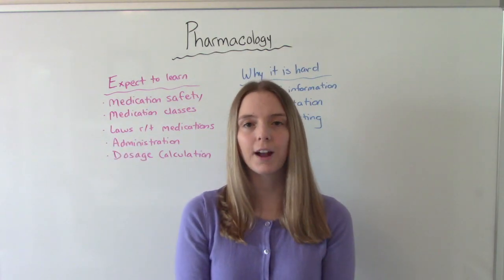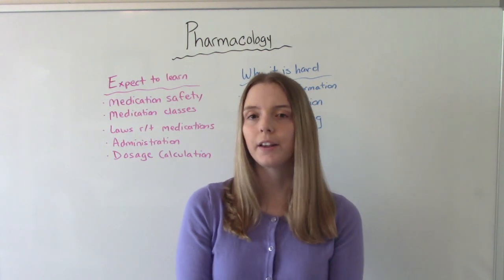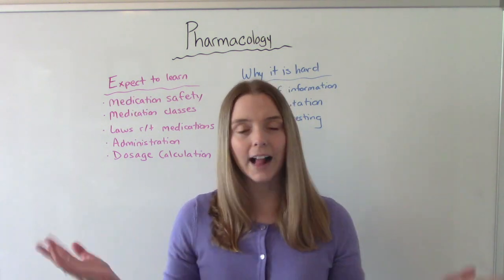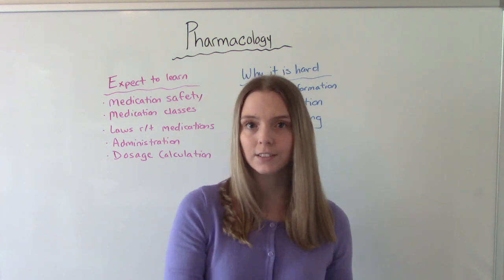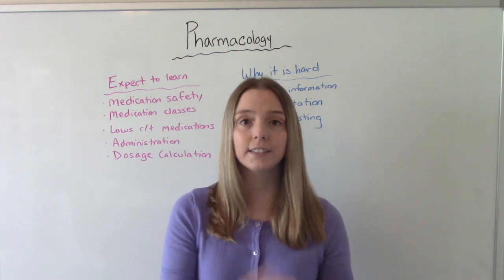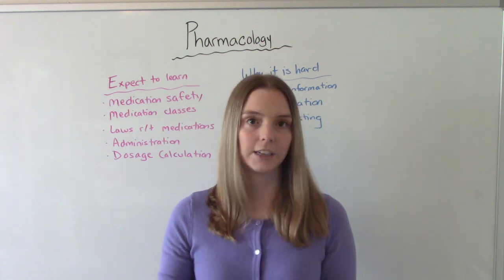Hi everybody! I am That Nursing Prof and welcome to my channel. In today's video we're going to be talking about how to study for pharmacology. Pharmacology is a class you will take in nursing school. For most programs it's one of your prereqs, so you take it before you start taking your NUR courses, and in some schools it actually is an NUR course or you take it concurrently with your fundamentals or foundations course.